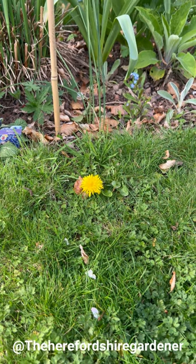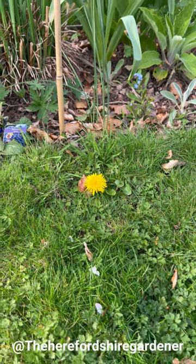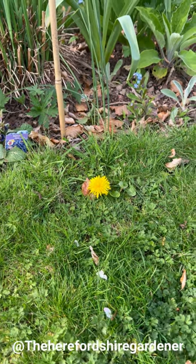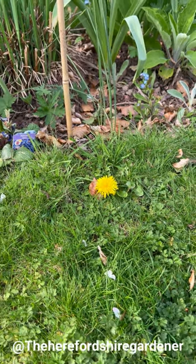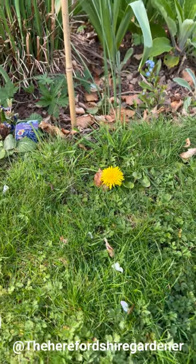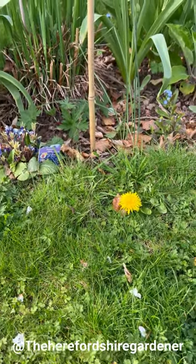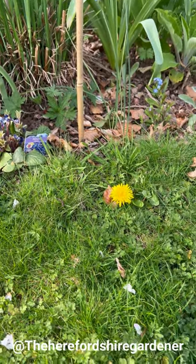We actually use the flowers, the foliage, the roots - all of it to feed our chickens. It's just part of an extra thing in their diet and they absolutely love dandelion leaves. Apparently they're meant to be really good for humans as well, but I can't say I've ever tried them.